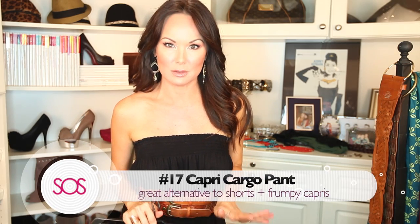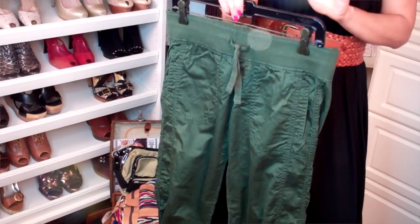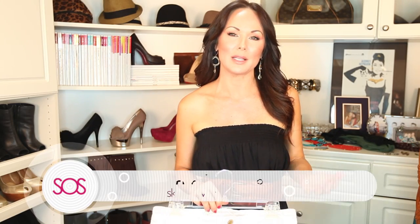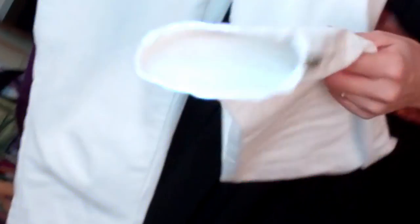As I mentioned, I am not a shorts girl, so I love the capri cargo pant — number seventeen. Traditional cargos can look a little frumpy, but I really love these. They look great at night with a tube top and wedges; you can dress them up. They're a great alternative to shorts and to the regular capri. Number eighteen is another one of my favorites: the white jean. You cannot go wrong with a great pair — I tend to like skinny jeans for summer, a little shorter with a zipper at the bottom.